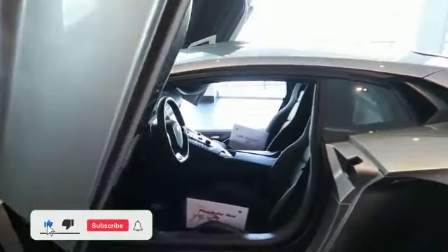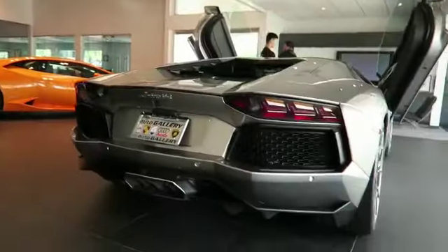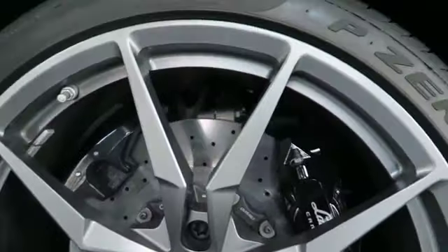Deontay Wilder, the professional boxer, is known to be a car enthusiast, and one of the cars in his collection is the Lamborghini Aventador. The Lamborghini Aventador is a high-performance sports car produced by the Italian manufacturer Lamborghini. It has a 6.5-litre V12 engine that produces 700 horsepower.